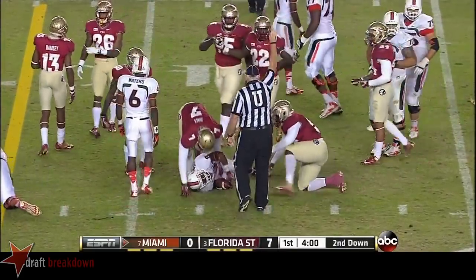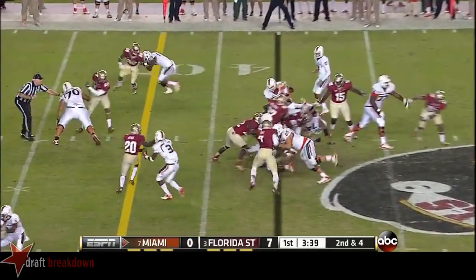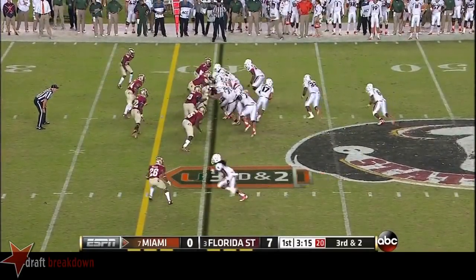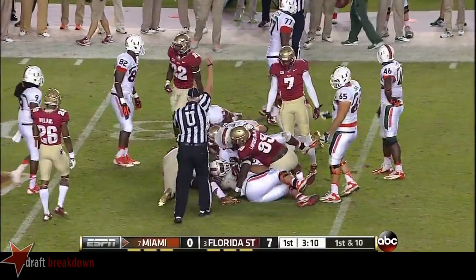Nice gain again. To the outside against the speed of Florida State's defense, but they are having success up the middle. Sticking with it, and here comes Duke Johnson for the first down. There is no question that this big offense...